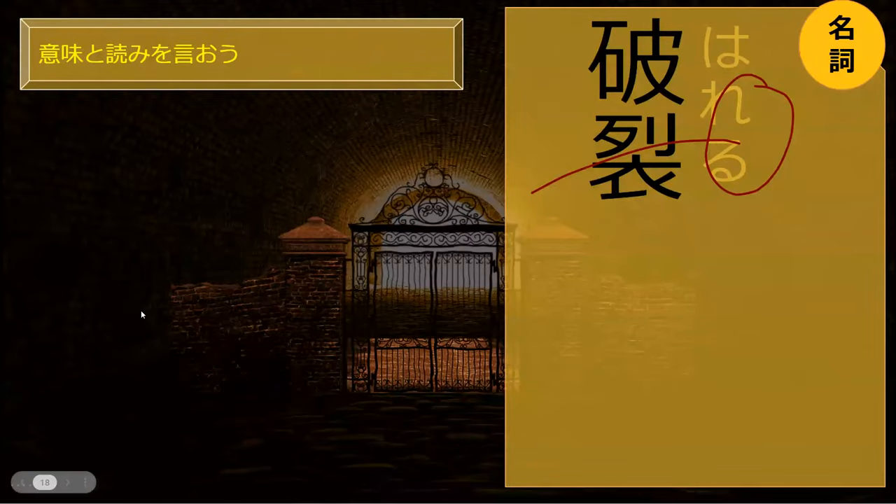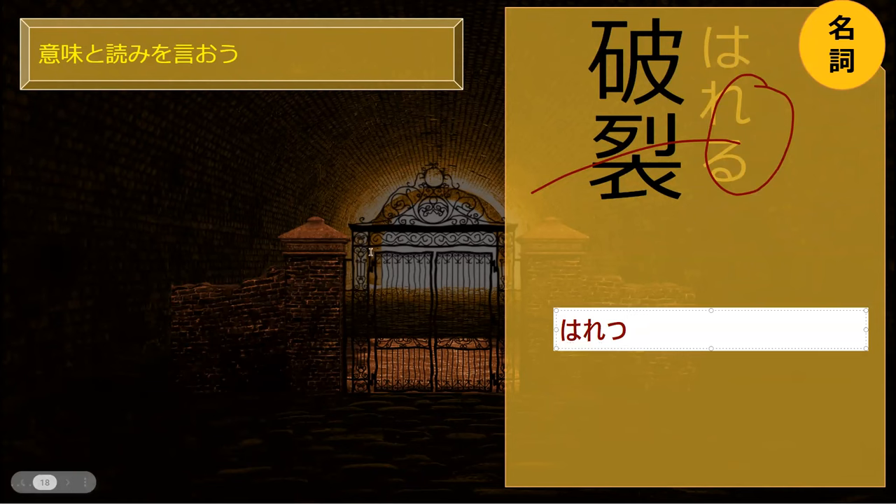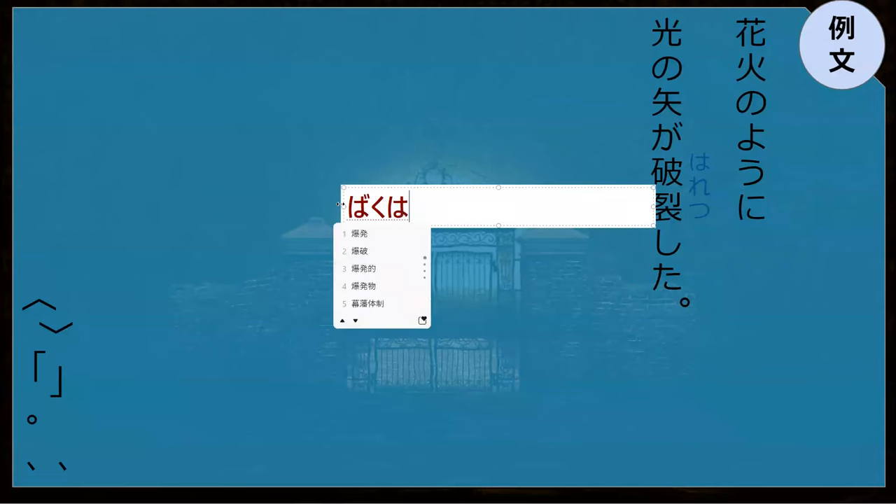Ha-retsu. Ha-retsu. And this is an explosion. Ha is to smash something. Retsu is... Ha is the one that always shows up in an explosion, like baku-ha. Bakudan. Or to hit something.